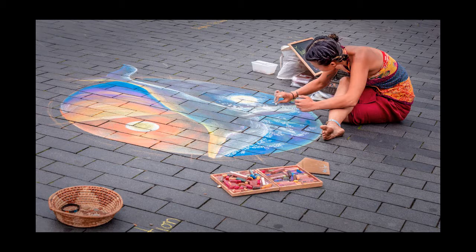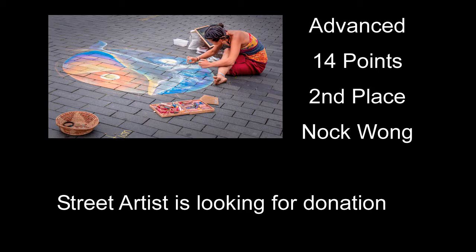Street Artist Is Looking for a Donation received 14 points and second place — a very well done shot of this gal sitting there in the street painting. The composition works pretty good. The bottom just left of center has part of some writing, and I wish maybe that wasn't there. But anyway, I like the shot a lot. Second place.